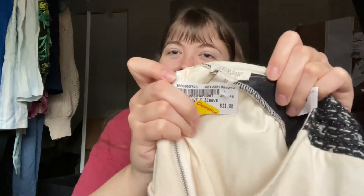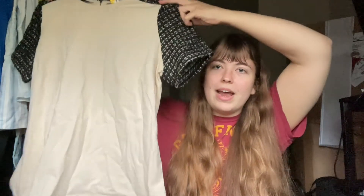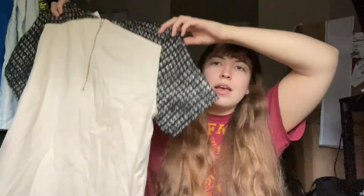Next, this is by the brand J.Crew, and it's actually kind of new with tags — the tags are all messed up, but I'll include that in my description. This is also $1.10. It's a top with tweed sleeves and a zipper back detail. I'll probably get like $20 for this one.